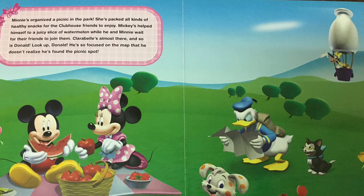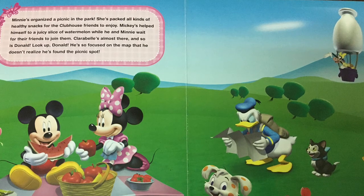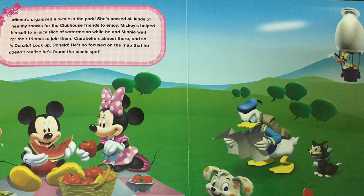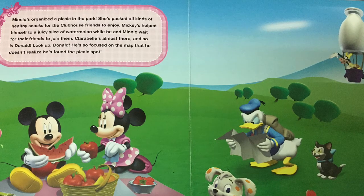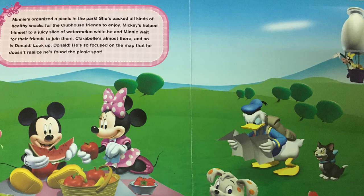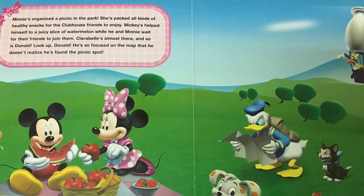Minnie's organized a picnic in the park. She's packed all kinds of healthy snacks for the clubhouse friends to enjoy. Mickey's helped himself to a juicy slice of watermelon while he and Minnie wait for their friends to join them. Clarabelle's almost there and so is Donald. Look up, Donald — he's so focused on the map that he doesn't realize he's already found the picnic spot.